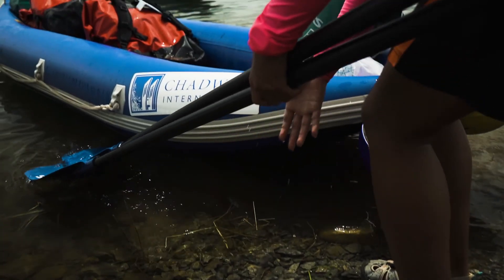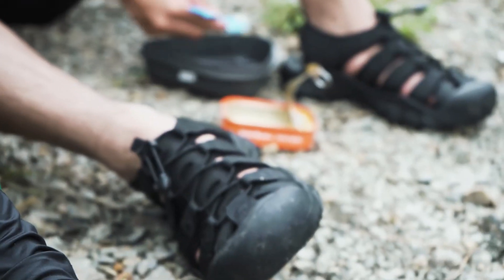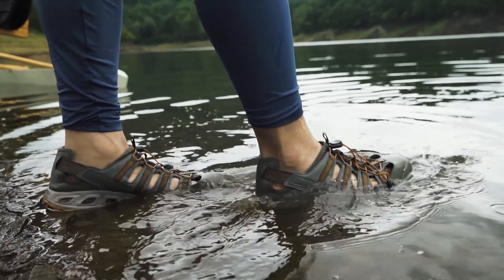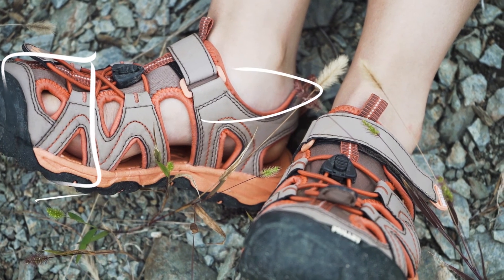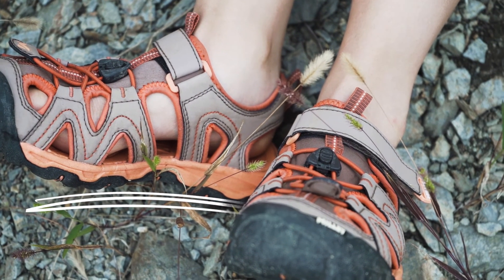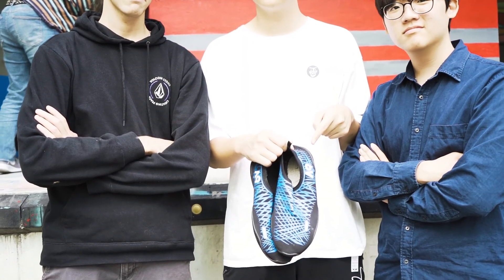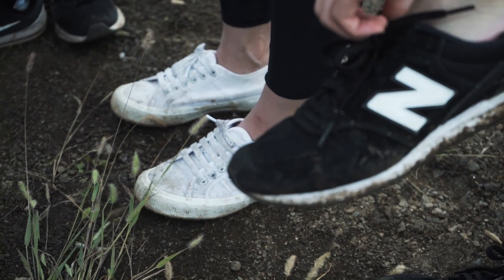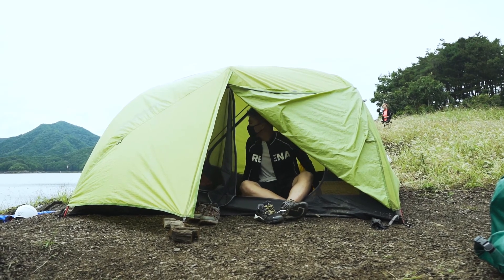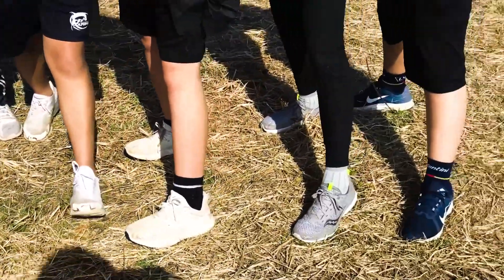You will need water shoes for courses with water activities such as paddling or time at the beach. Paddle, water, or river shoes should have a closed toe, wrap around the ankle, and have a thick sole to protect your feet. Aqua shoes are not good for OE — old sneakers that can get wet and muddy are good water shoes. Every course will also need a camp shoe; basic sneakers work well and are also good for courses that go biking.